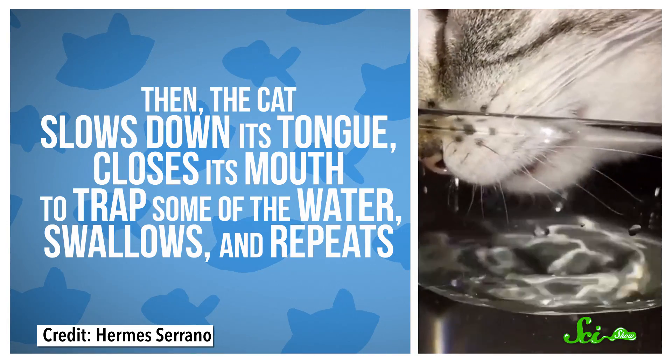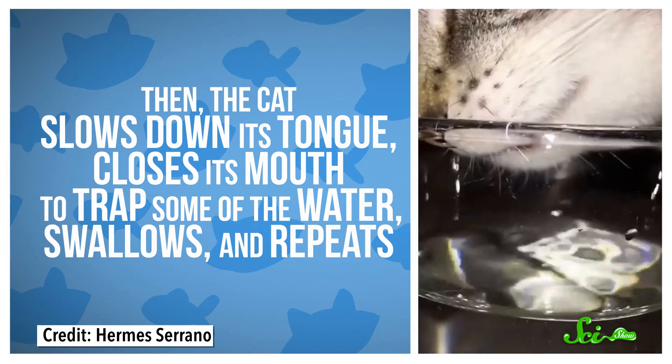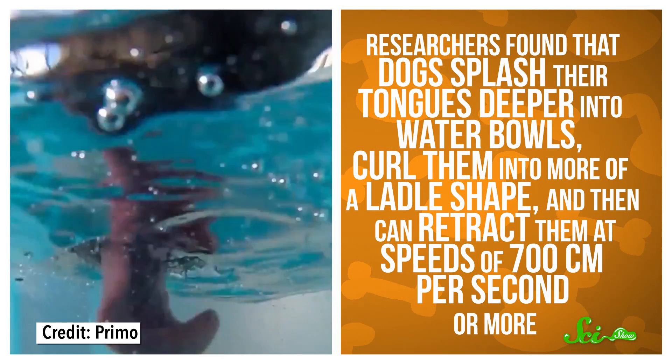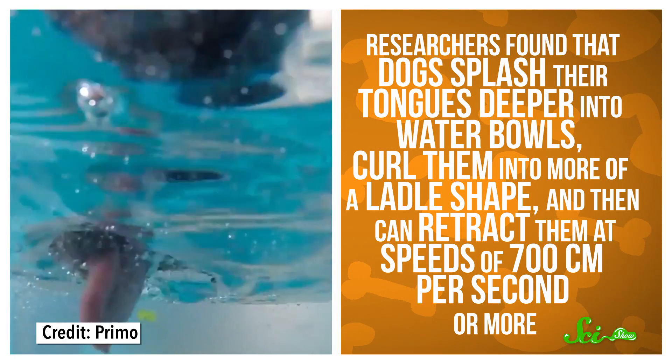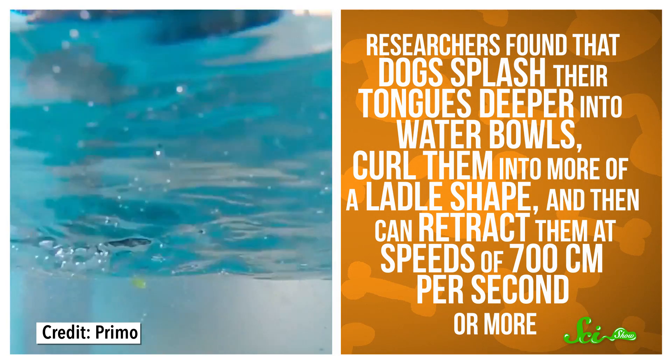The cat then slows down its tongue, closes its mouth to trap some of the water, swallows, and repeats. Dogs, on the other hand, are a little more gung-ho. A separate study found that dogs splash their tongues deeper into water bowls, curl them into more of a ladle shape, and retract them at speeds of 700 centimeters per second or more. This means more of a dog's tongue is touching the water, so dogs end up making a bigger, messier water column before they clamp their mouths shut. The larger the dog, the larger the tongue, and the larger the splash.